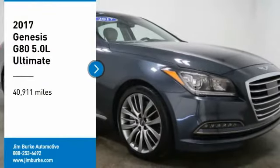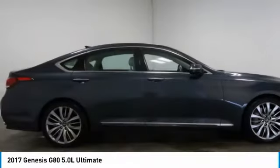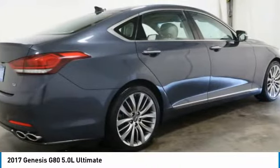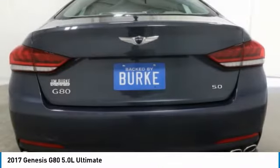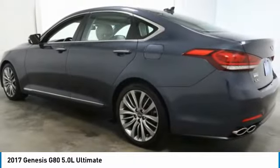Take a ride in the 2017 G80. The Genesis G80 offers a distinct luxury vehicle coupled with great value. Power, technology, and safety are all reasons you're going to want to check out this premium sedan.